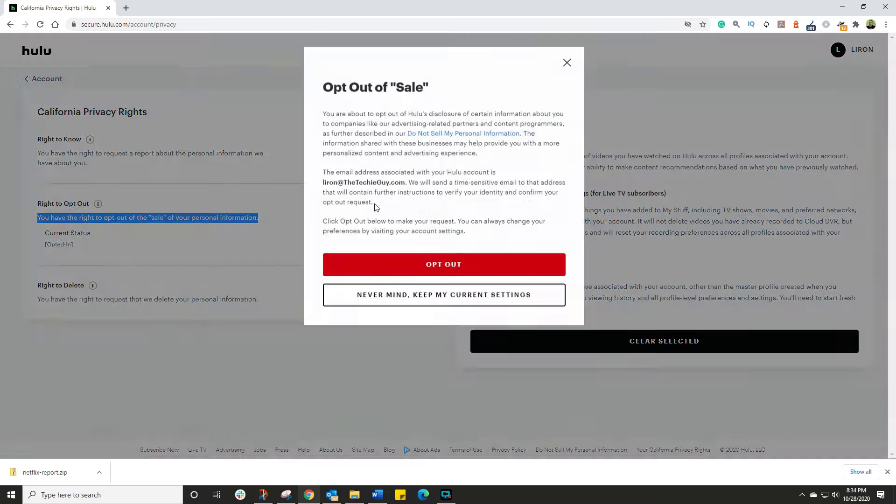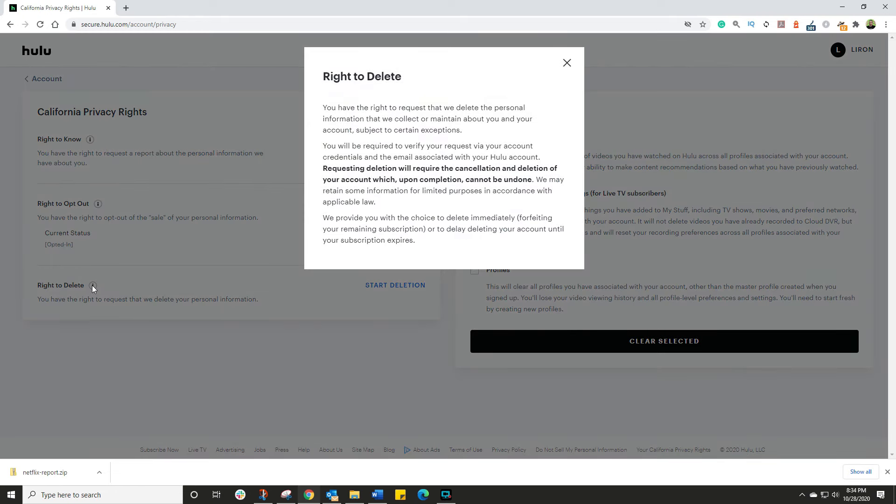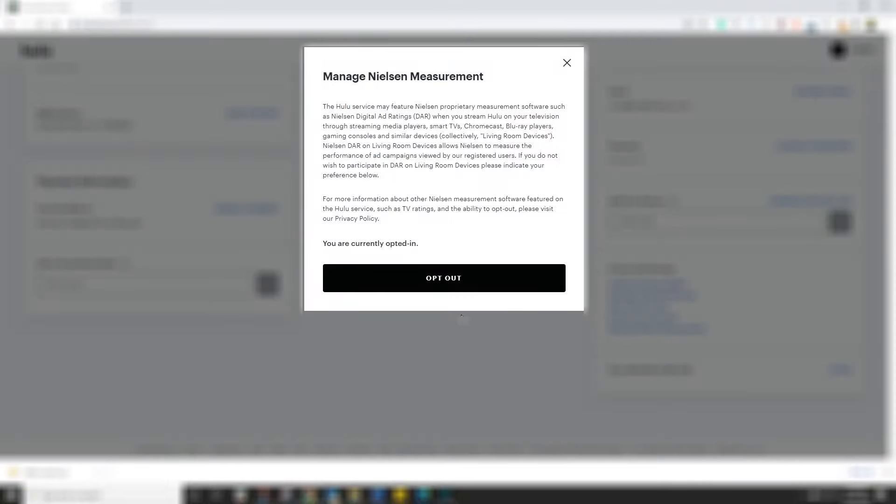You also have the right to opt out of the sale of your personal information on Hulu. Click on Change Status and it will explain what this means and why you should or shouldn't opt out. If you care about your privacy, opt out. You also have the right to request deletion of personal information they collect and maintain about you. Back on the main page, go down to Manage Nielsen Measurement — this is their ability to track the performance of campaigns viewed by registered users. If you don't wish to participate, you have the option to opt out of that as well.